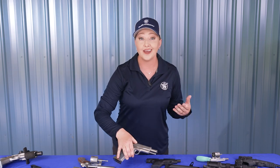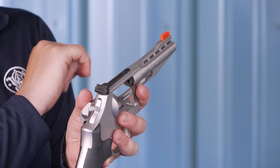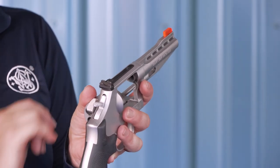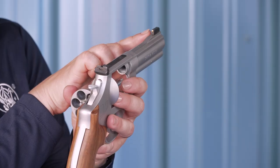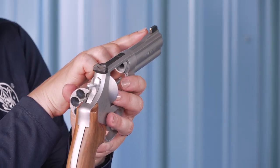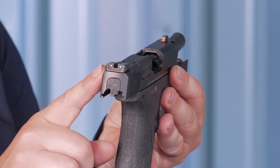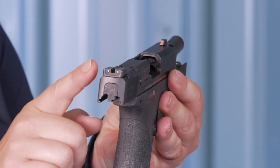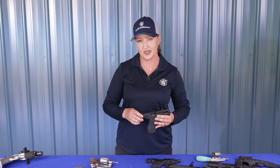Another option, like with fiber optics, is a colored front sight — very common. Or you may even see something with a gold bead combined with a black rear sight that makes that front sight pop and makes it very easy to find quickly. Finally, night sights add tritium to either the front sight, the rear sight, or both. These sights glow in low light or dark conditions and are a top choice for home and self-defense.